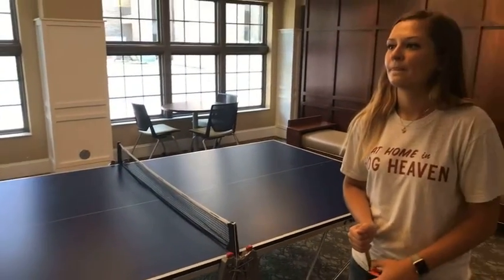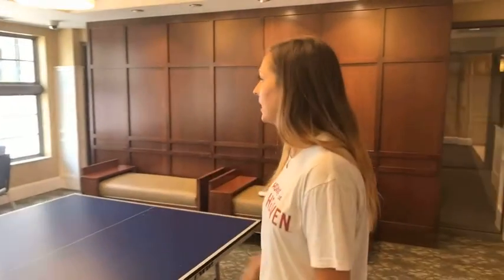Founders is very close to Campbell Hall and also close to Walton Business College. It's the center of campus, which is nice. It's probably about a three-minute walk to the Walton College and about five to six minutes to Old Main.